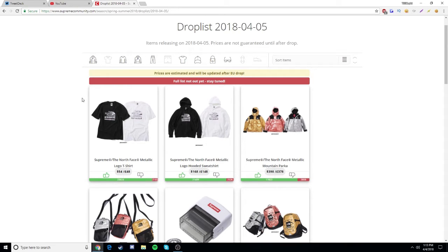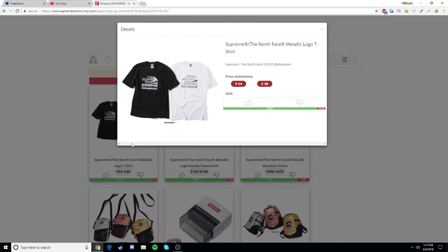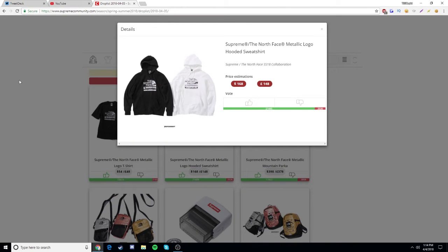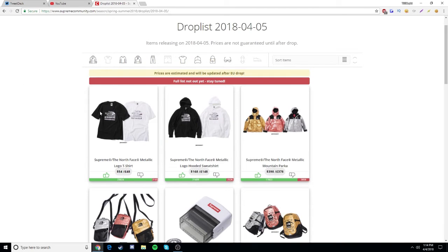Obviously both in black, because the white and the metallic logo just don't look the best together. A lot of people are also going for those — the t-shirt has 23,000 likes and 2,000 dislikes, and the sweatshirt has 21,000 likes and 2,000 dislikes, so clearly a lot of people are interested.